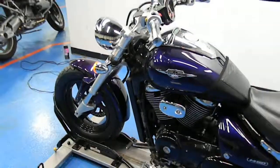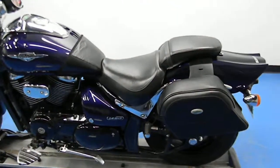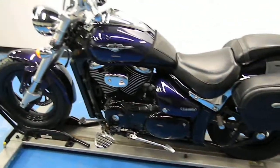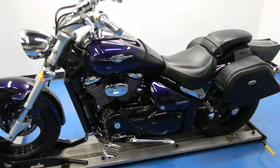This bike has been gone through with our 24-point pre-sale inspection, and with this motorcycle you also get a lifetime discount on parts and labor. Thank you very much for visiting simplystreetbikes.com.